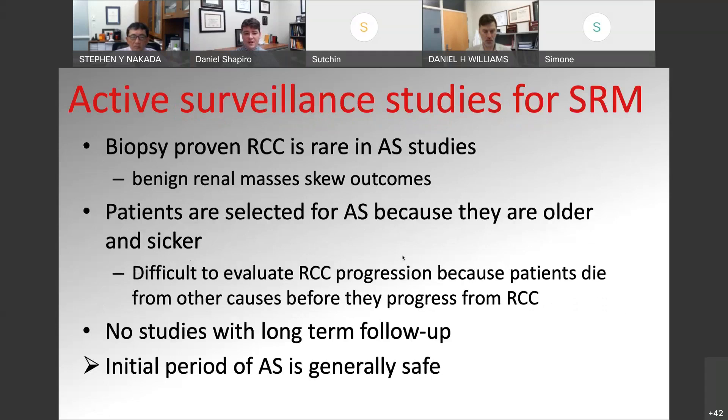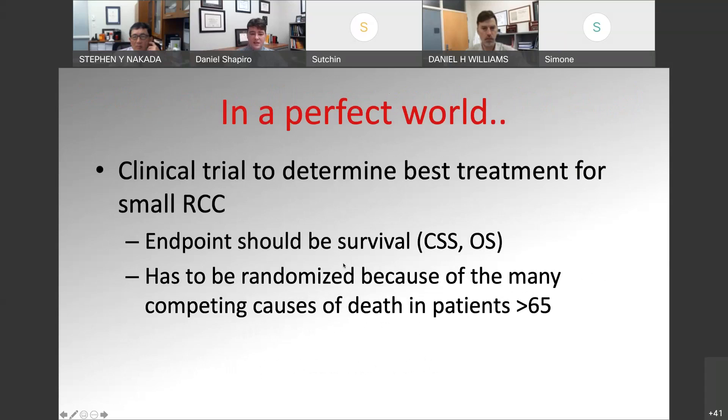To summarize active surveillance studies for small renal masses: a lot of these studies don't have biopsy-proven renal cell carcinoma, which may skew outcomes by contaminating with benign renal masses. A lot of times these studies have older and sicker patients, which is why they're on active surveillance, making it hard to see RCC progression since patients are often dying from other causes. There aren't a lot of studies with long-term follow-up, though they are starting to come out more now, especially with the DISARM registry being a little older. In general, an initial period of active surveillance for small renal mass tends to be safe in the appropriately selected patient.